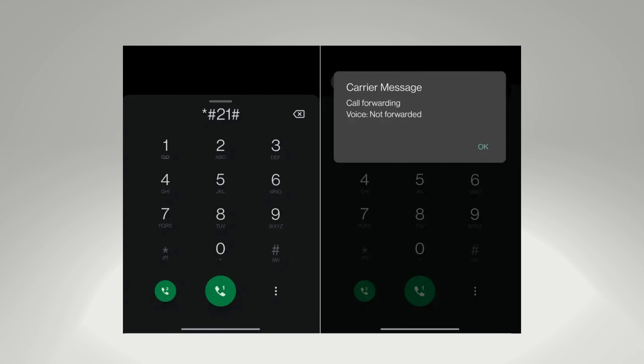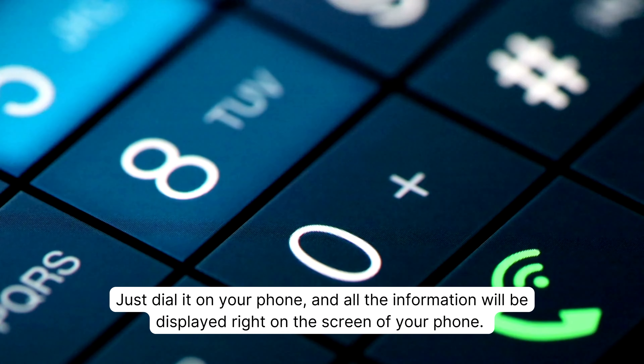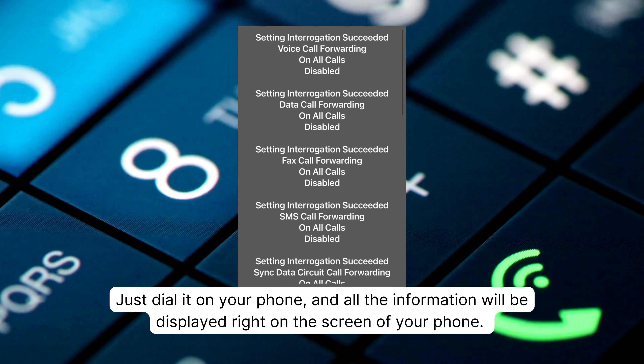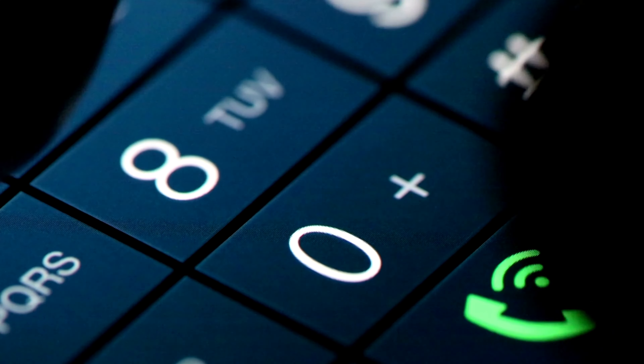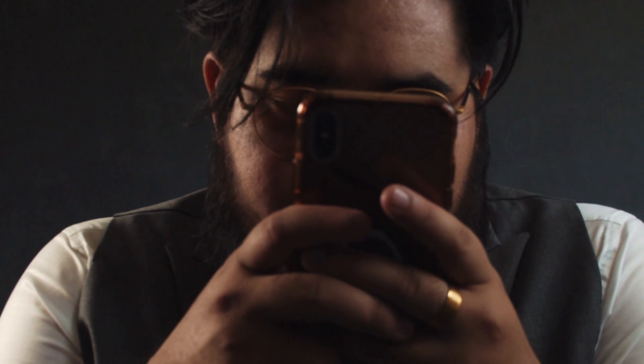When you dial *#21#, you'll get to know about the diversion status of your phone number. Just dial it on your phone, and all the information will be displayed right on the screen of your phone.